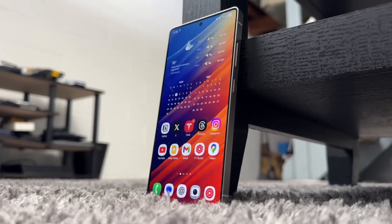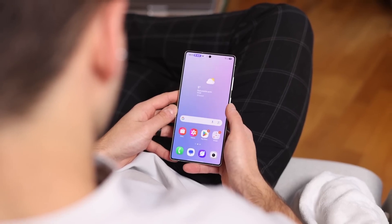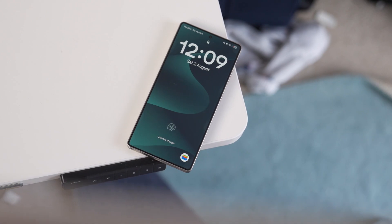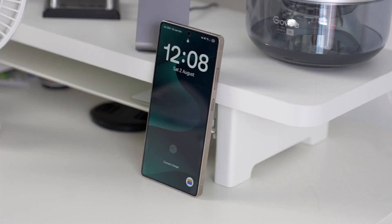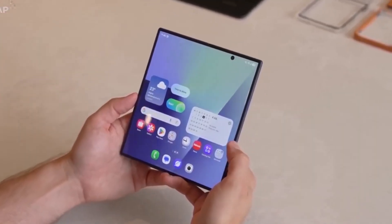Plus, the Now Brief feature is coming to the S24 series, bringing live sports scores, stock updates, and smart suggestions right to your lock screen without opening an app. Add to that new call captions, wallpaper recommendations, and upgraded Galaxy AI tools, and suddenly this feels like a mini reboot for your phone.